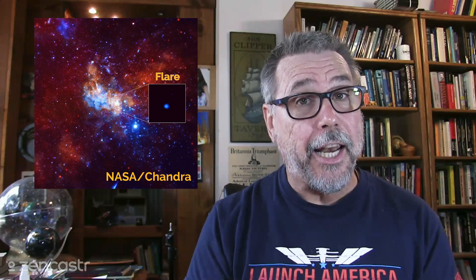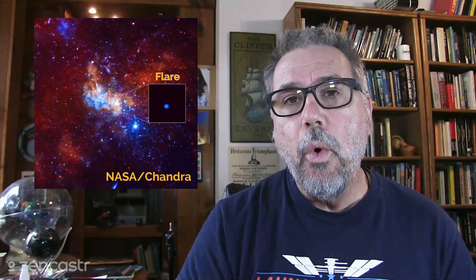Sagittarius A* is one of the only black holes that astronomers know about that have this flaring, and the source and mechanism of it is being debated hotly right now. They don't know when it starts, they don't know how bright it gets, or if there's any kind of frequency to it, so having more observations in the infrared would be highly valuable. JWST will point its telescope toward the center of our galaxy and measure this flaring while the other telescopes are taking their data.